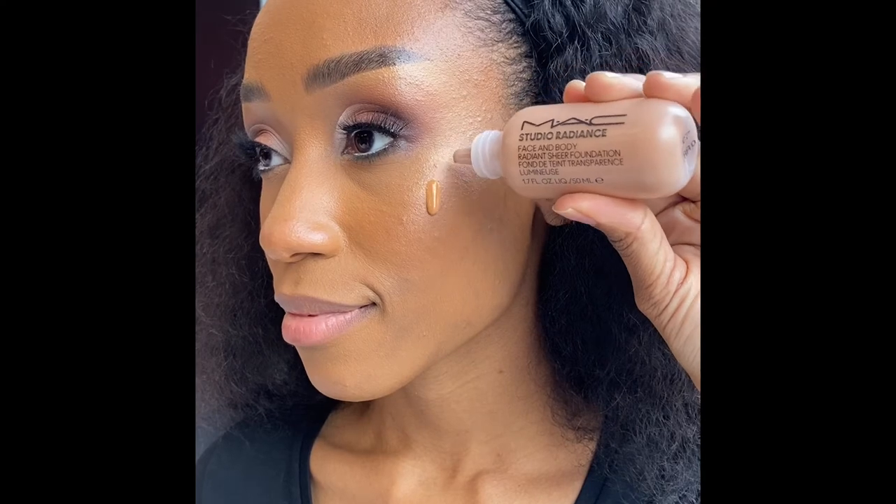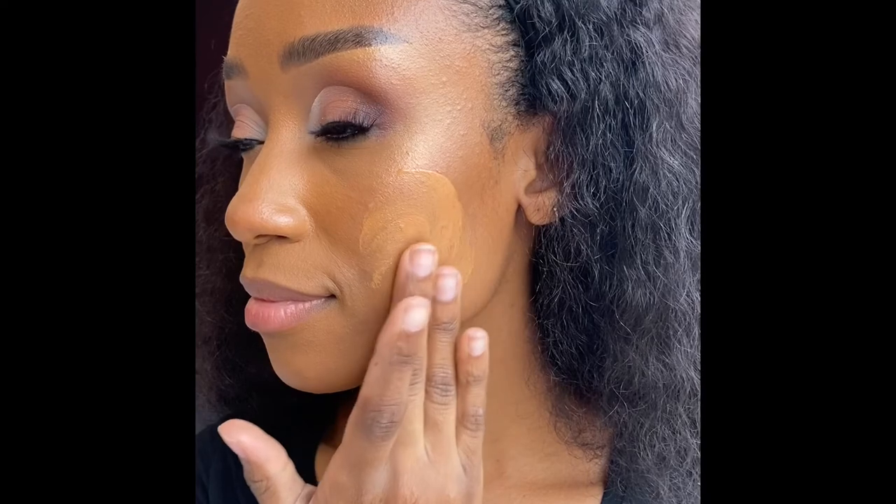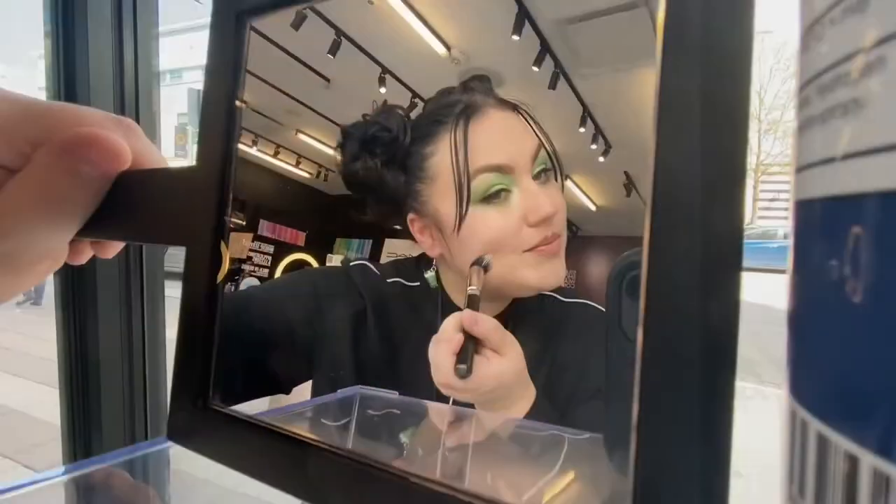With a sheer, radiant, your-skin-but-better finish, this formula provides a sheer, buildable veil of coverage with a natural radiant glow. Use your clean hands or your favorite foundation brush to apply.